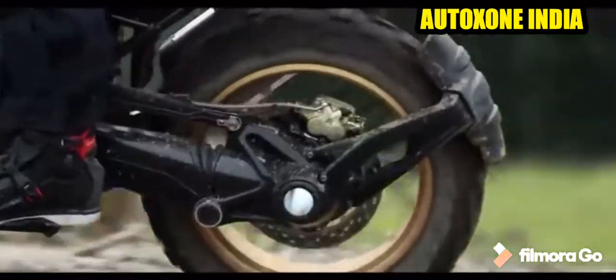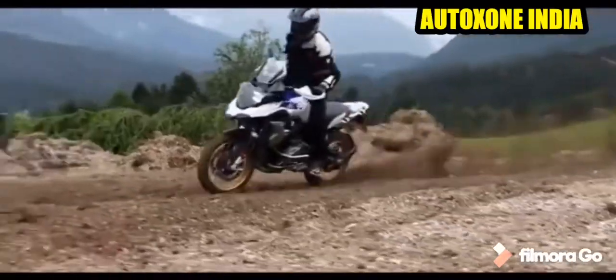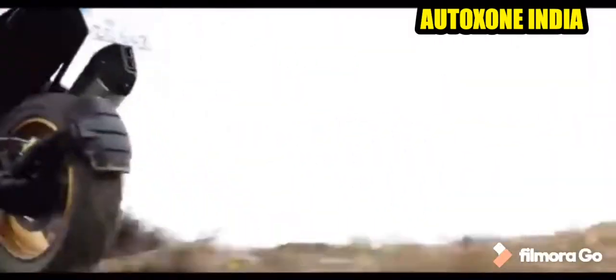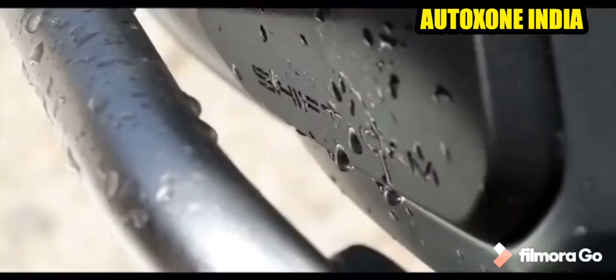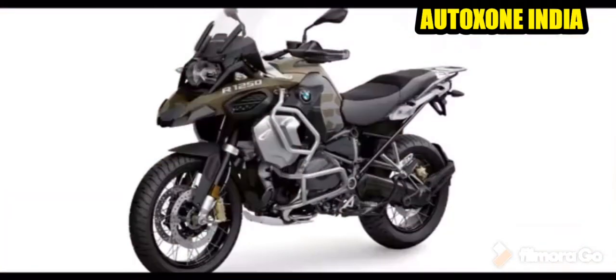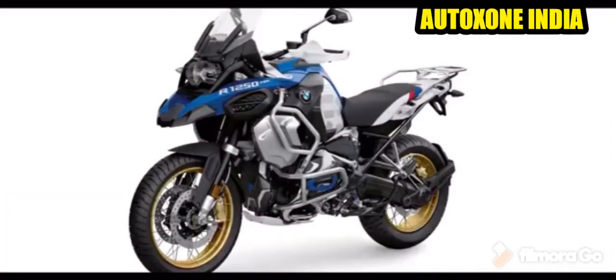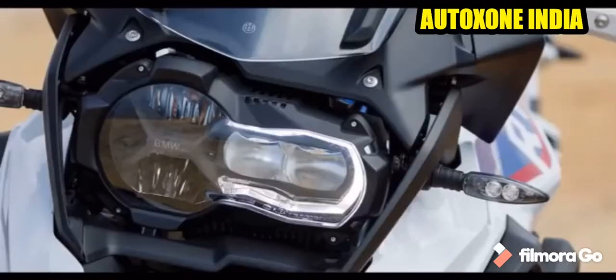Talking about this vehicle, it has an engine capacity of 1254cc. The curb weight of the bike is around 249kg. The fuel tank capacity is around 20 litres, which gives you approximately 15km per litre of mileage. The seat height of the bike is around 1430mm. Talking about the bike's power delivery, it has 136hp at 7750rpm. This bike is a 2-cylinder bike and has dual channel ABS.